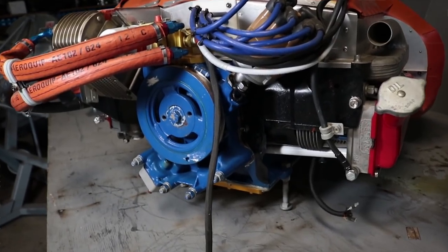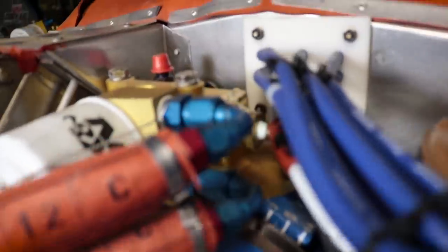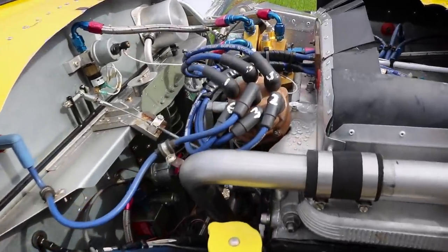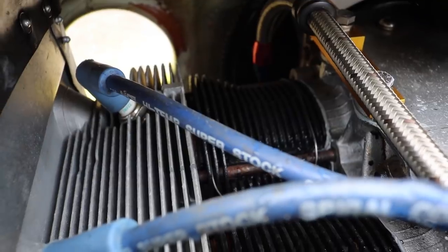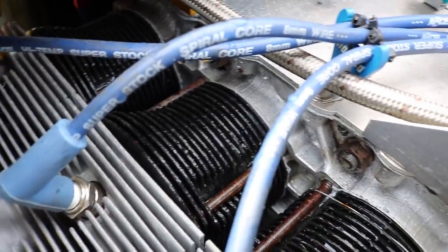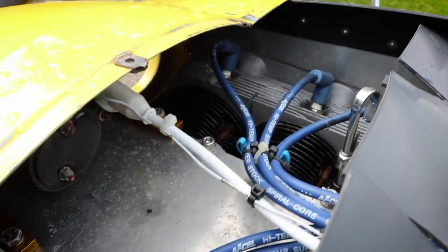What type of ignition system is used on this engine? The ignition is redundant but not complete duplication. It has single spark plugs but they're driven by two different spark sources. It has points on one side — a very traditional setup that's extremely low technology and totally reliable — and on the other side it has electronic ignition, so you have the advantages of both systems.